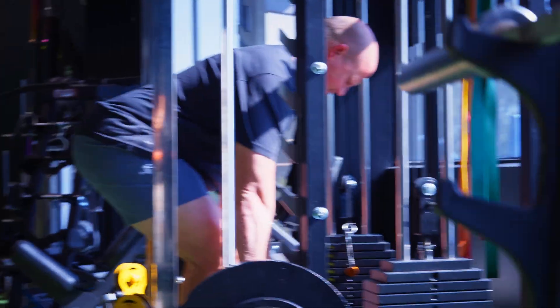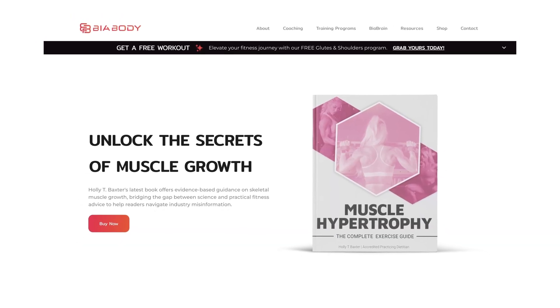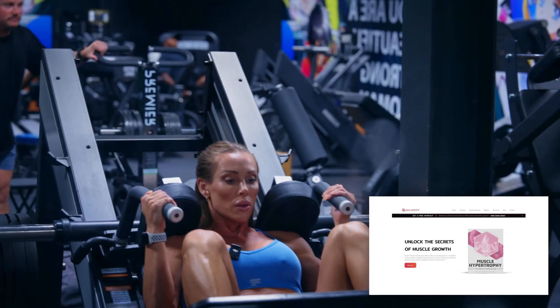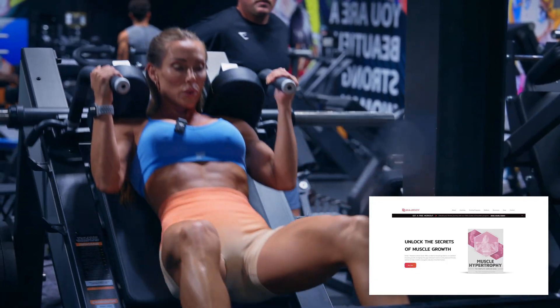If you want to take a deeper dive into the science of muscle growth, check out my book, The Complete Exercise Guide to Muscle Hypertrophy. It's a graduate-level resource perfect for coaches or fitness enthusiasts looking to broaden their knowledge on exercise science and muscle growth. The book features 13 in-depth chapters covering everything from natural limits of muscle growth, optimal training volume, and muscle memory to advanced training methods, sex differences, and so much more. It's available for just $59 from my website.